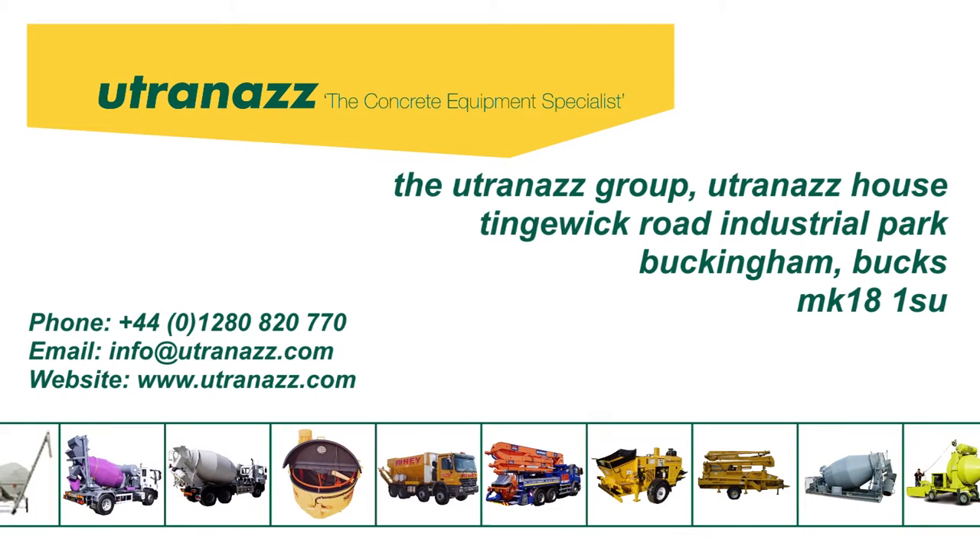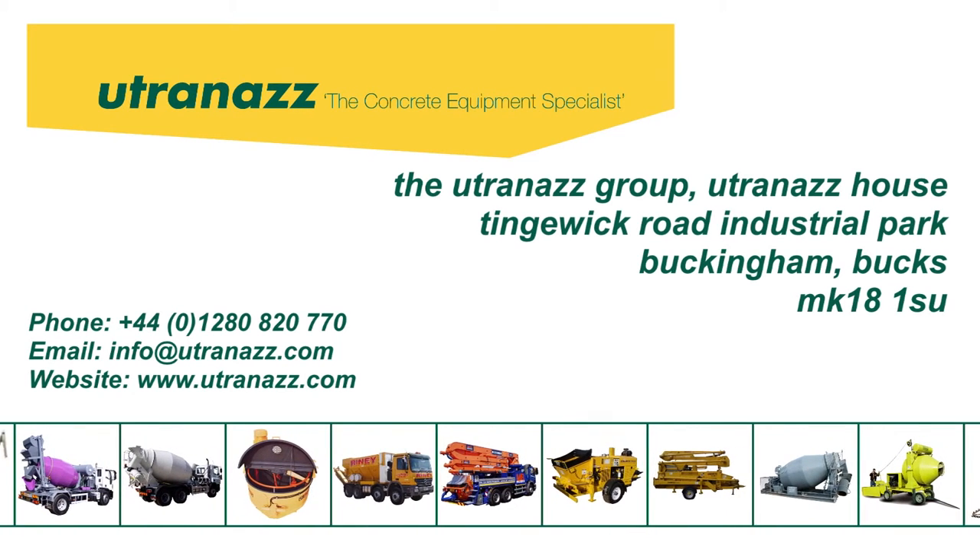Contact us now for more information or for our full range of vertical and horizontal silos.